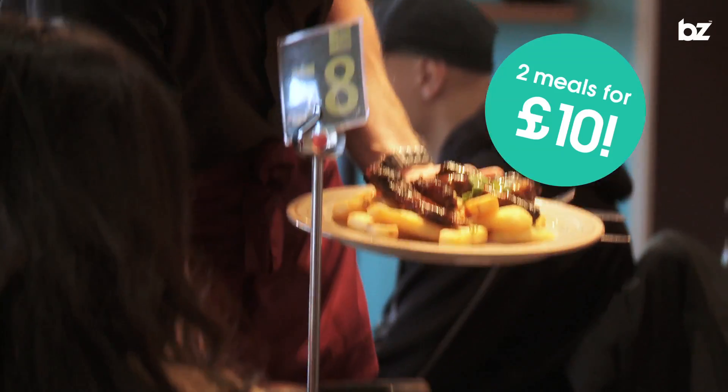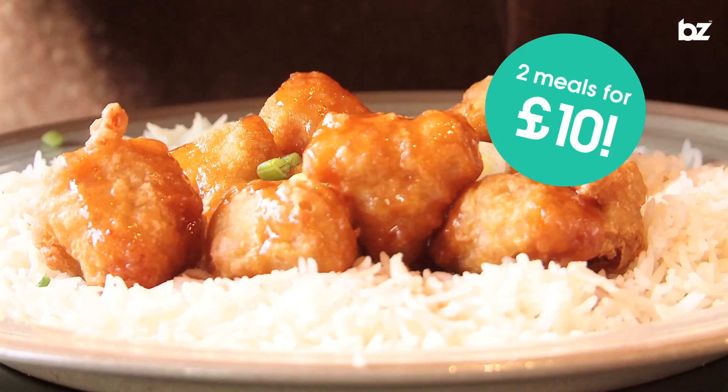Upstairs in the Roots building you'll find Bar Fusion, where you can get fantastic Asian-inspired food. And best of all, there's a two for £10 offer — buy two main meals for £10 and get two regular soft drinks included.